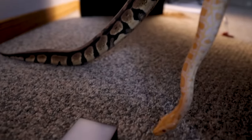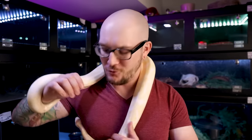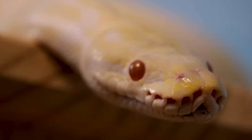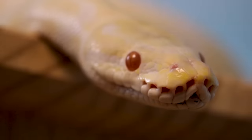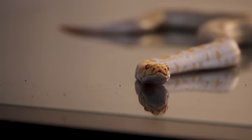Another gripe that people have with ball pythons — one of the main ones — and I totally understand, is that they don't freaking eat. And Pikachu is no exception to this rule. He actually goes on five-month hunger strikes every year. He just got off of his hunger strike recently, maybe a couple of weeks ago, and he's pounding rats like nobody's business now. But with berms, this is rare. Burmese pythons are trash cans — they will eat basically everything that you throw at them. So you don't have to worry about that as much as with ball pythons.